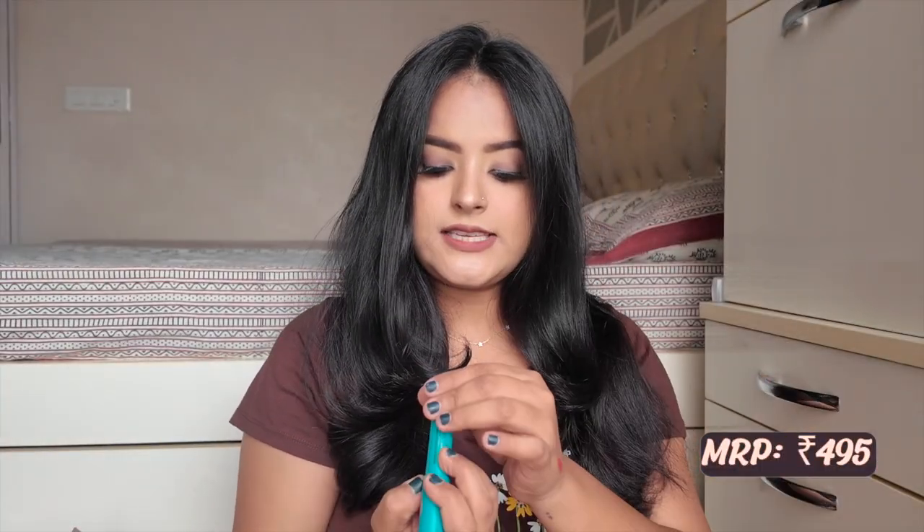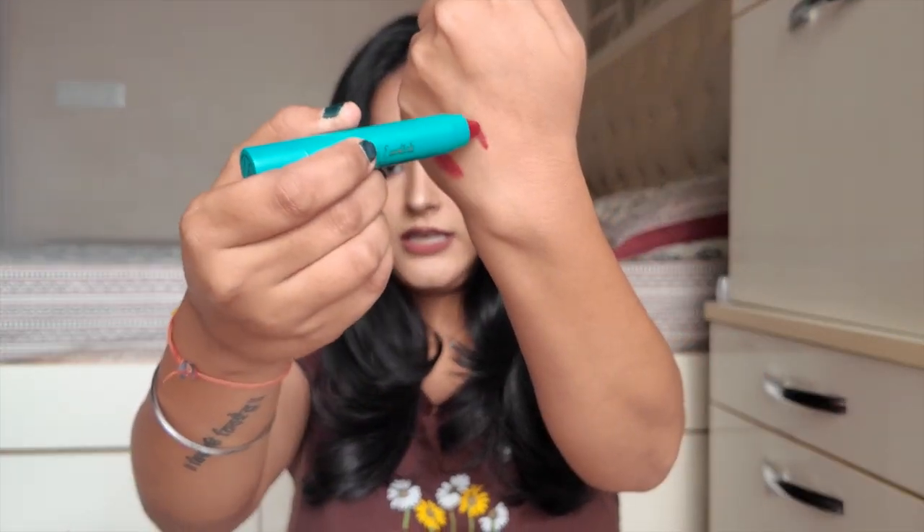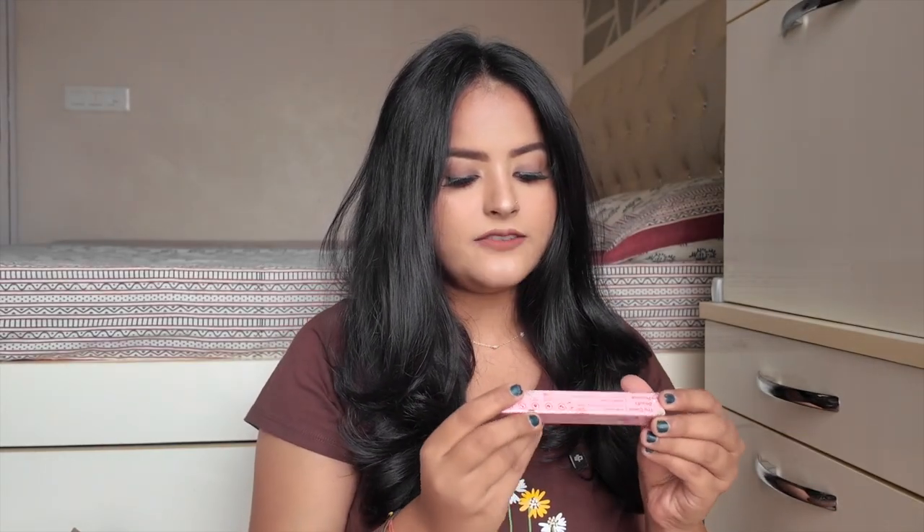We also have the lip crayon in shade 67 Socialite, and it's such a pretty deep red wine maroon type of color. I fell in love with it! It'll suit a lot of Indian skin tones — it's a very lovely color and I absolutely love it.